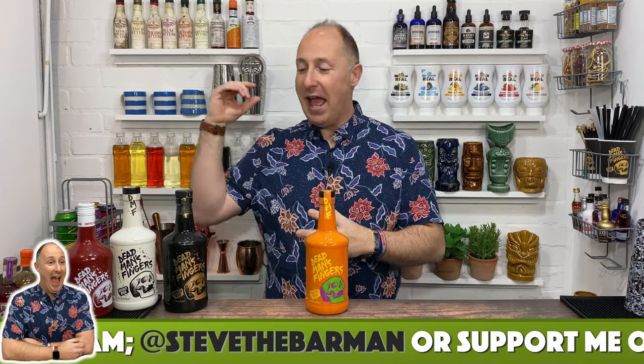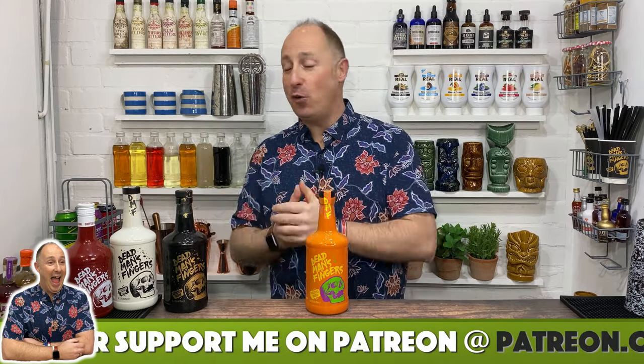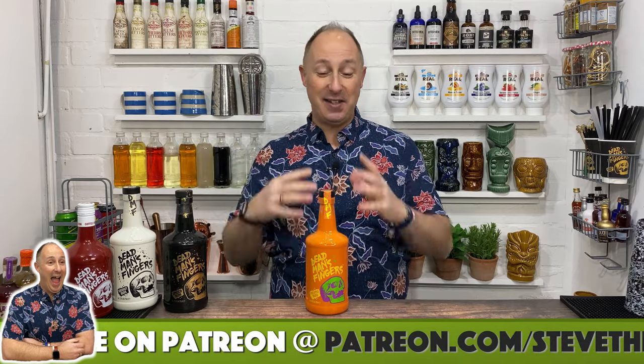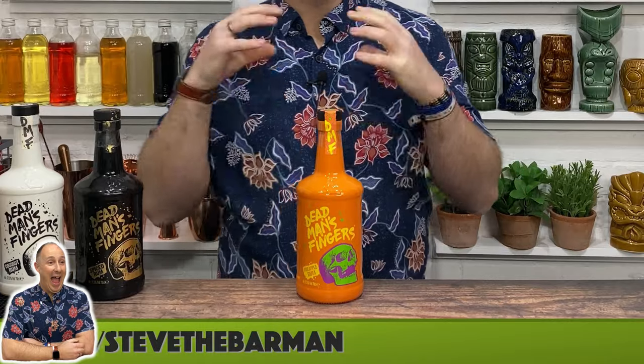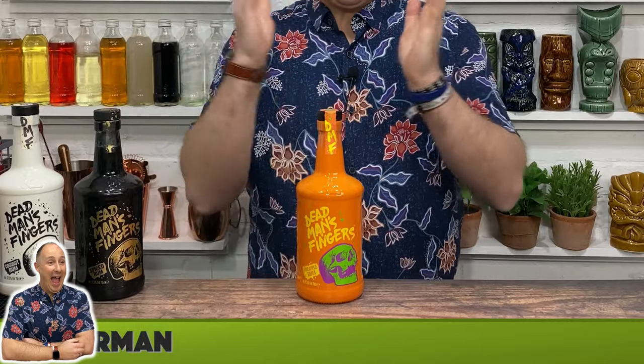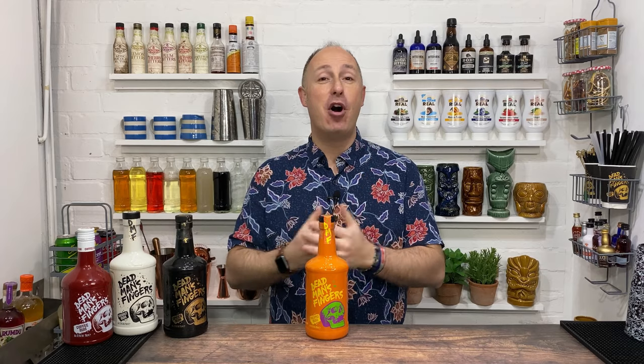They've taken their base rum, and for the spiced one they've spiced it up; for the coconut one they've added coconut flavours; coffee, exactly the same; pineapple, exactly the same. Now this pineapple one is a brand spanking new flavour — literally filming this at the start of March, this is when this came out, March 2020. So it's brand new to the range.